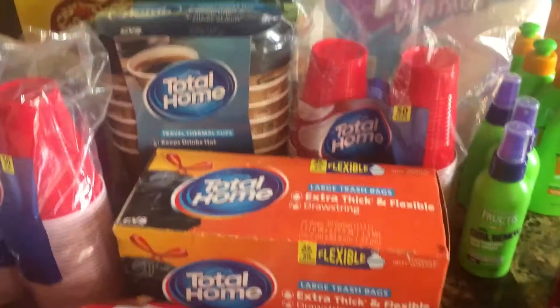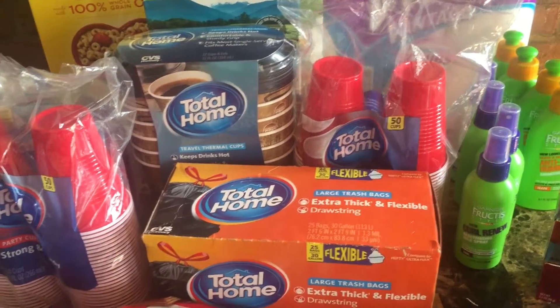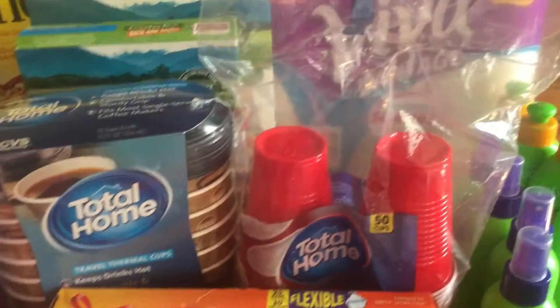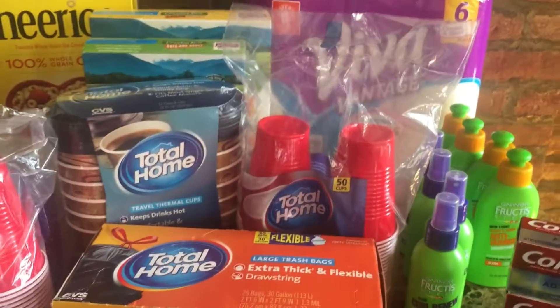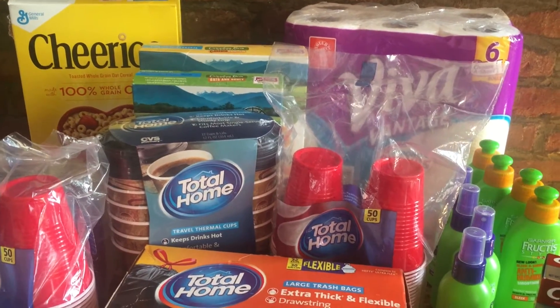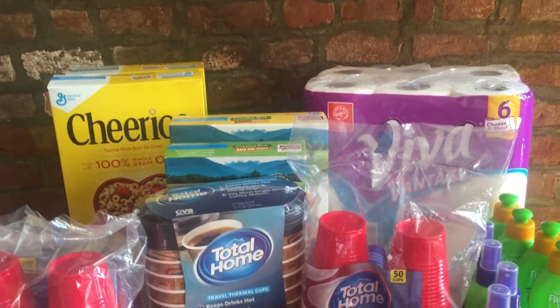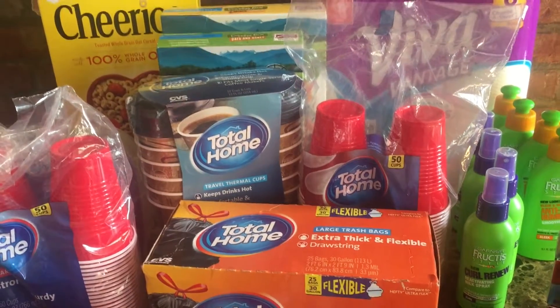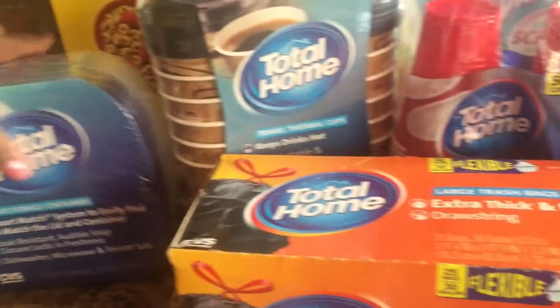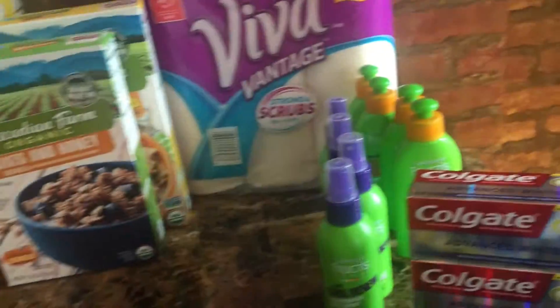The first thing I'll start with is Total Home. Right now, if you spend $20 on Total Home you get a $5 ECB. I picked up some garbage bags, styrofoam cups, and storage containers — that added up to $20. They're also giving you a dollar off with your red box coupon on any Total Home trash, food storage, or foil/plastic wrap. So you spend $20, get a dollar off — it's $19 — then you get a $5 ECB. Really a great deal, especially if you need cups and garbage bags.